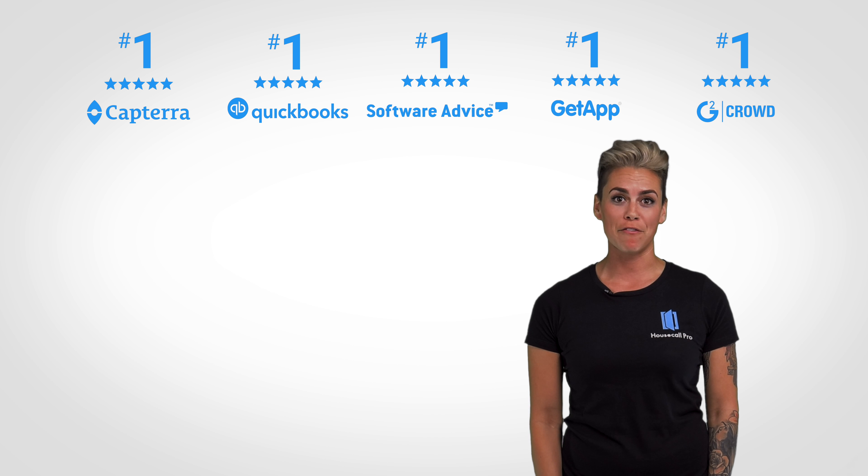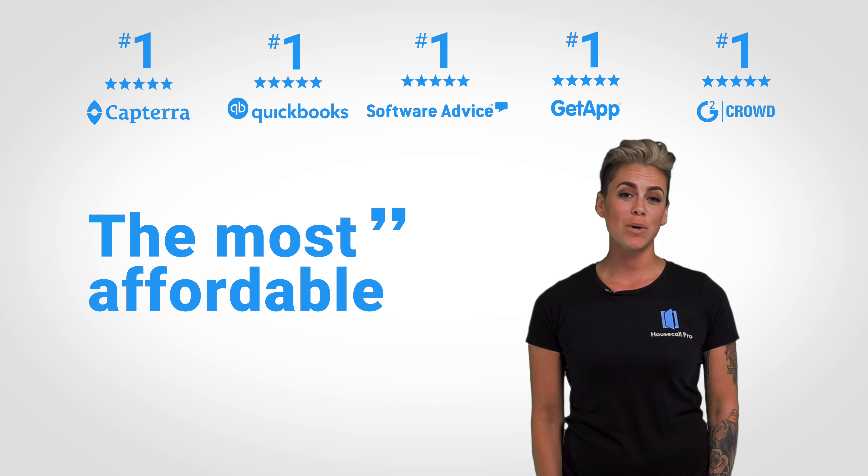This is why we created Housecall Pro. Our app has been rated number one across the internet for being the best, most affordable, easy-to-use business solution for years. The reason for this is that we've built the program based on the valuable feedback of pros just like you.